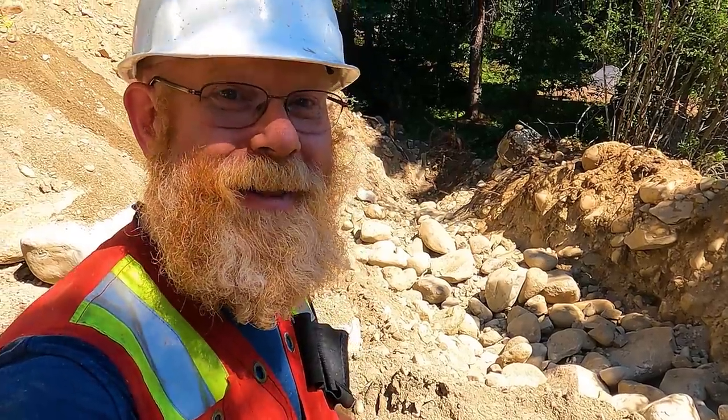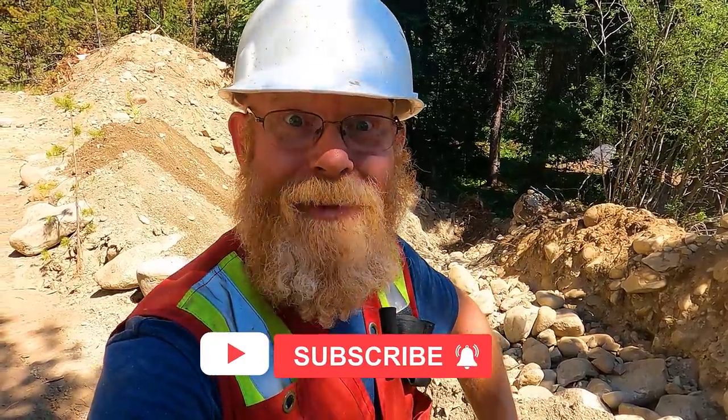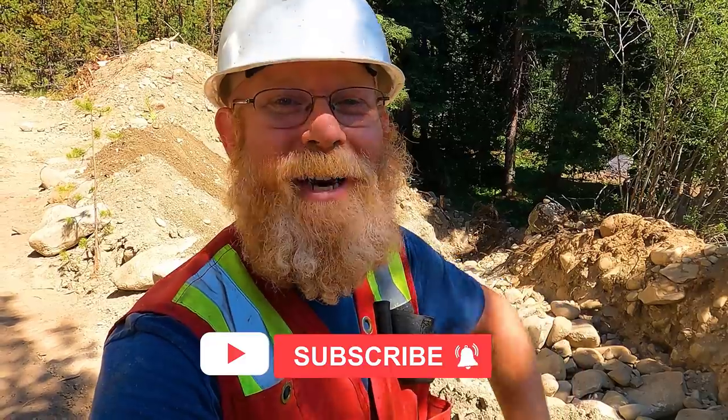Well, hello everyone. Dan Hurd with Dan Hurd Prospecting here. Welcome back to my channel. And if you're new, where the heck have you been? Welcome to my channel.